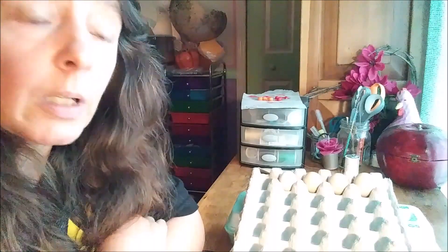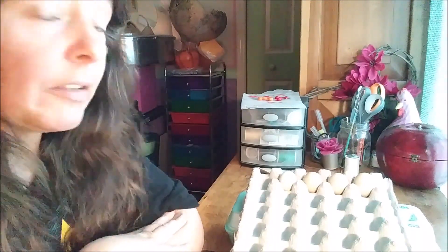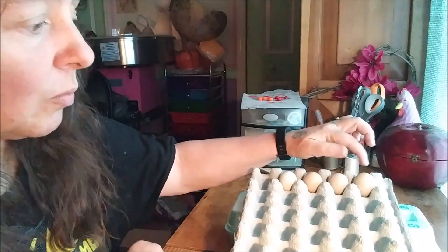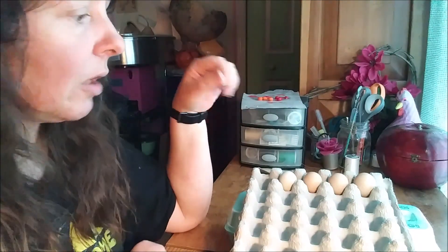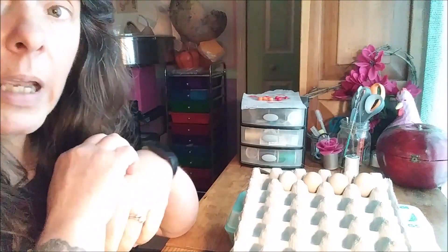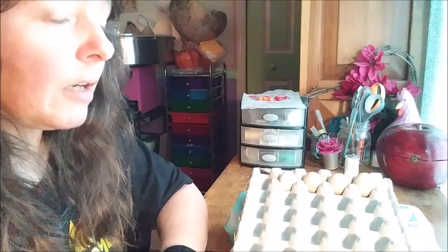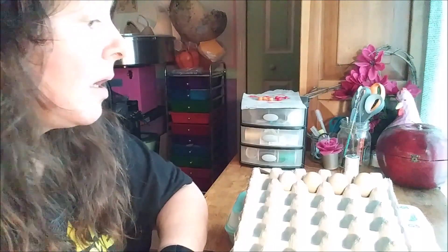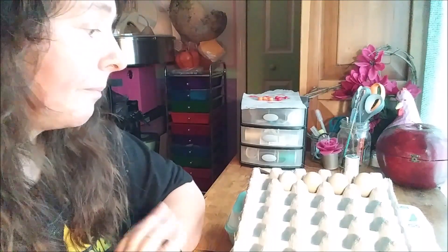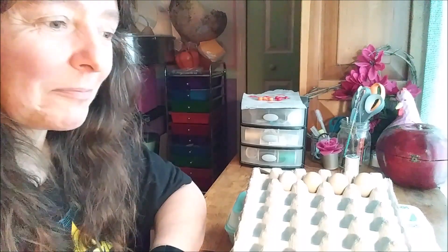One thing I forgot to mention — I don't wash the eggs when I bring them in, even if they're a little dirty. You don't want to rub the coating off the outside of the eggs. When they're freshly laid they're slightly wet, and that coating helps seal the egg. I'd just prefer not to wash them. If they're too dirty I just won't keep them at all. Make sure you pick them up fresh, don't wash them, and only collect for about 10 days.